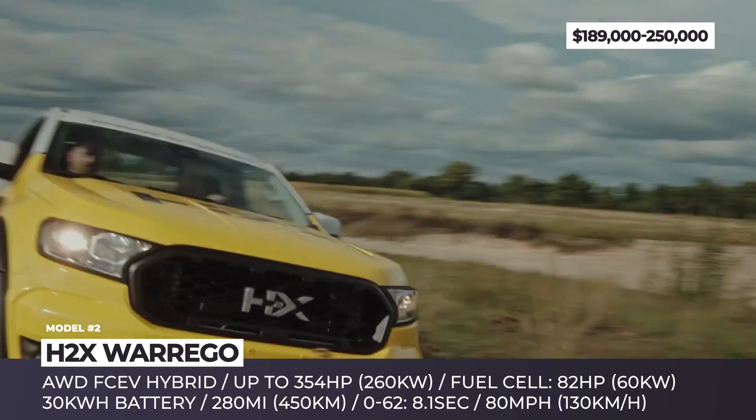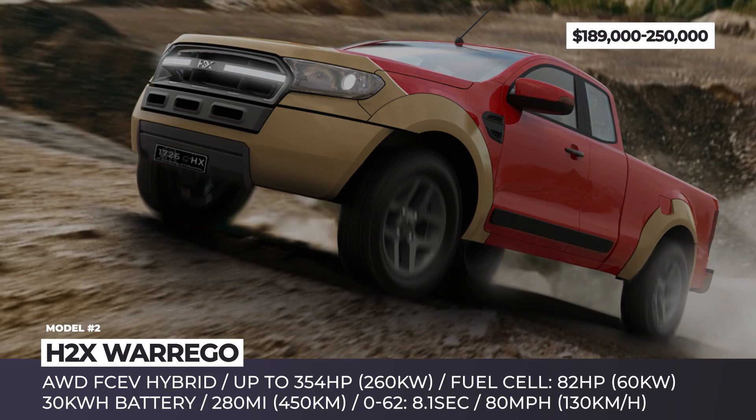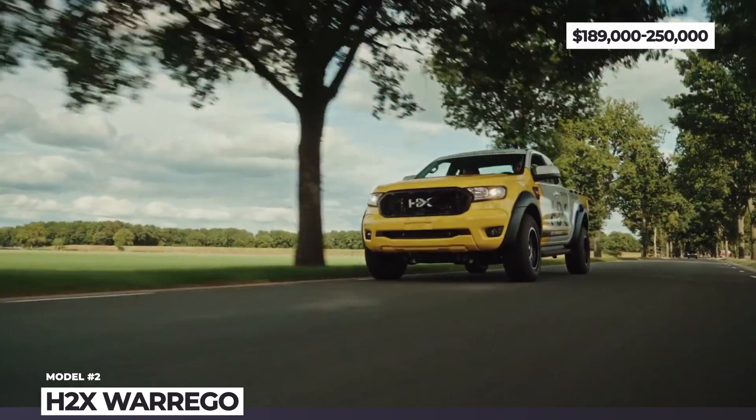According to H2X, the Varigo will be targeting agricultural, mining, and construction market segments, so it should easily tow 5,500 pounds and carry 2,200 pounds of payload.